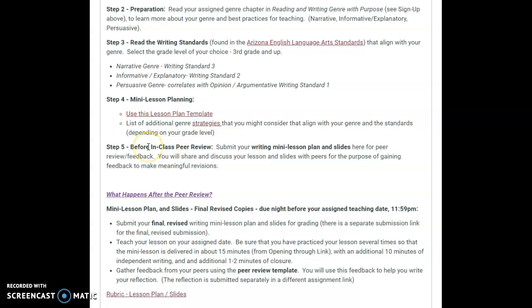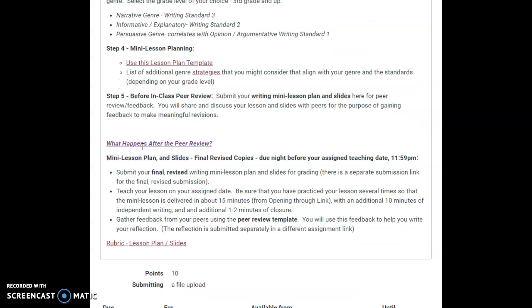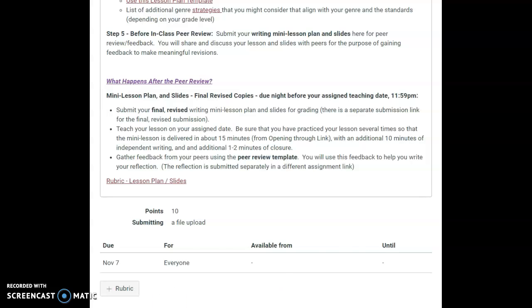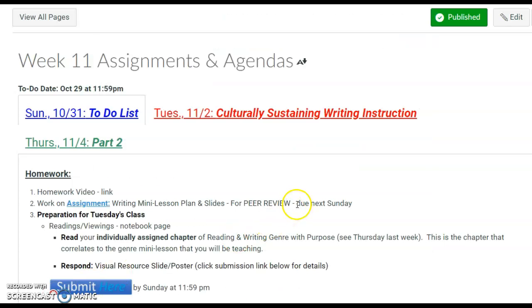You need to be getting ready for a peer review. So start working on this assignment. It says here that it is due next Sunday — that's the 7th, November 7th, not Halloween, the week after.